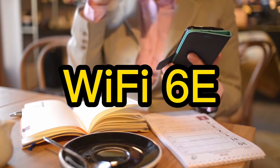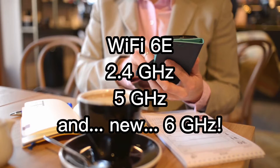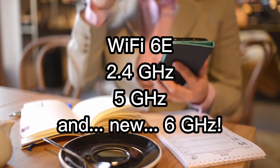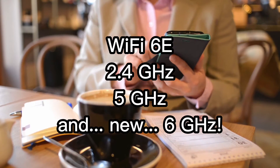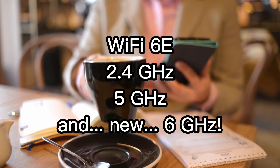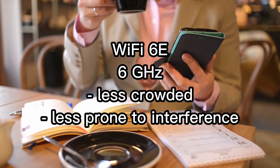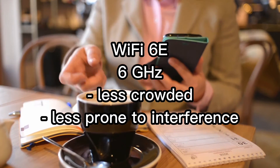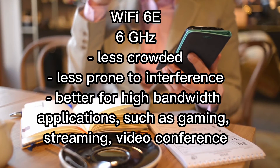Now, let's talk about Wi-Fi 6E. Wi-Fi 6E is an extension of the Wi-Fi 6 standard that allows for the use of the 6 GHz frequency band in addition to the 2.4 GHz and 5 GHz bands. The 6 GHz band is a relatively new frequency band that was recently made available for use by wireless devices. It is generally considered to be less crowded and less prone to interference, which makes it ideal for high-bandwidth applications such as gaming, streaming, and online video conferencing.